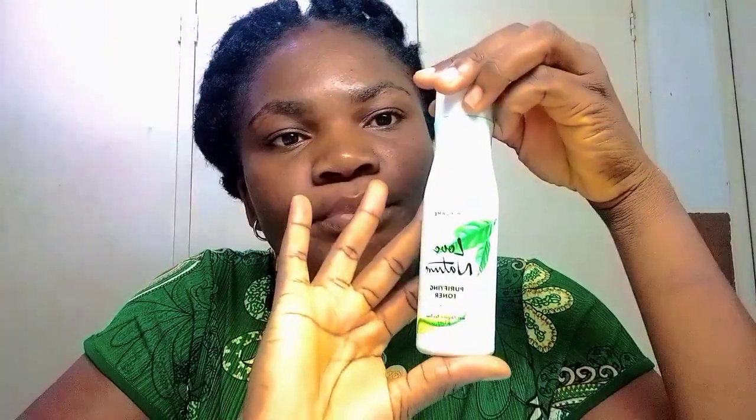After washing with the soap, I take this Oriflame product. I put a reasonable amount on a cotton wool and use it to remove all the leftover dirt on my face. I allow it to rest for a little while before moving on to the next step.